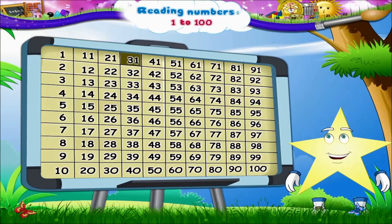And now, 31, 32, 33, 34, 35, 36, 37, 38, 39, 40.